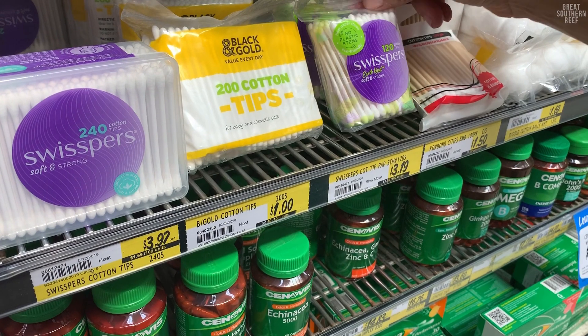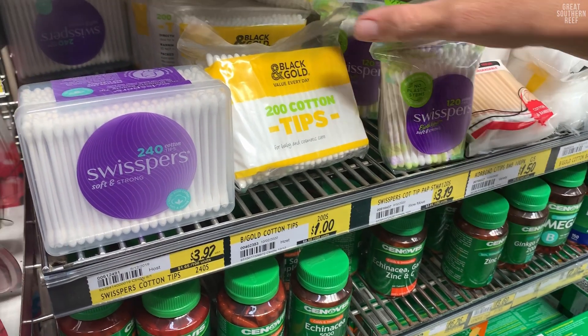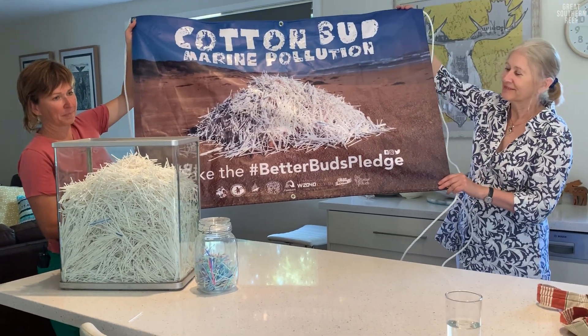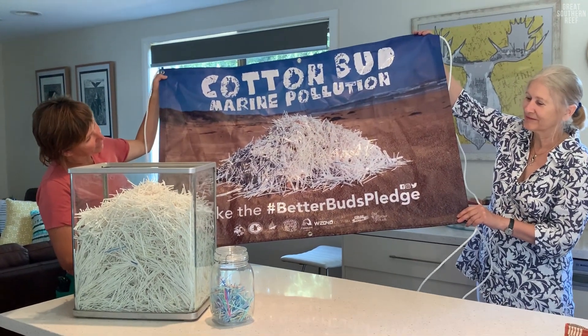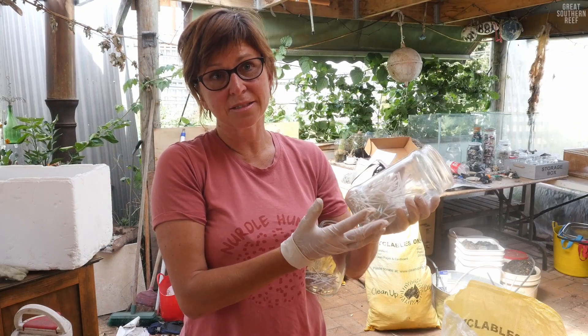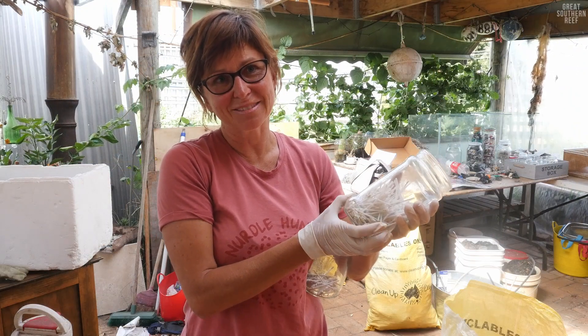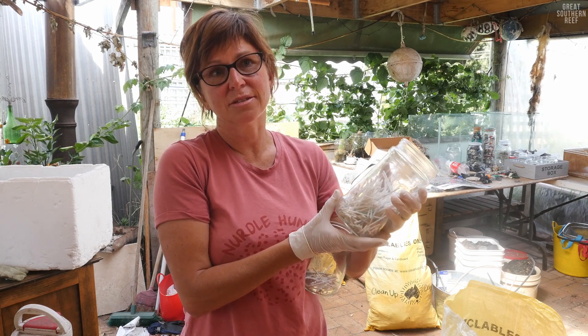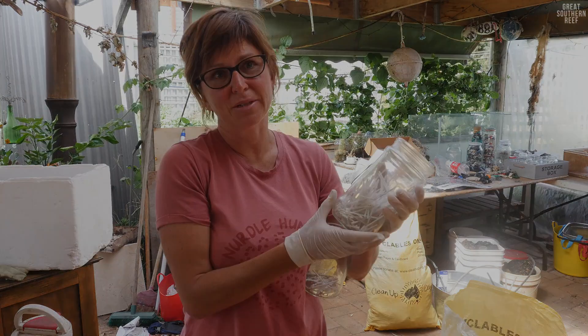But what we really want to do is phase out plastic stem cotton buds in Australia, because basically there's no reason for them to be made out of plastic and it's been done in other countries. The UK, Europe, Scotland and New Zealand have all phased out plastic stem cotton buds and found alternatives, so we can't see why that couldn't and shouldn't happen in Australia.